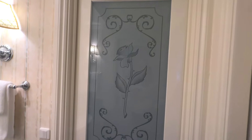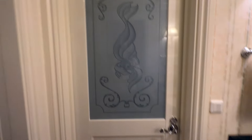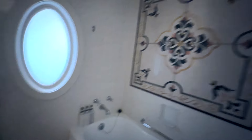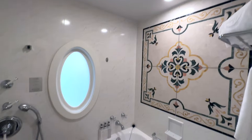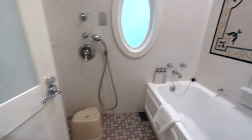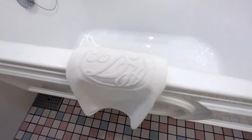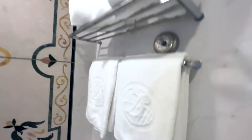Then we have the toilet room right here with bidet of course. And we have a shower room, or a wet room. This is like a princess shower room — so pretty. Even the little towel for your feet when you get out of the shower has Tokyo Disneyland Hotel on it. Insane. All the towels do. Amazing.